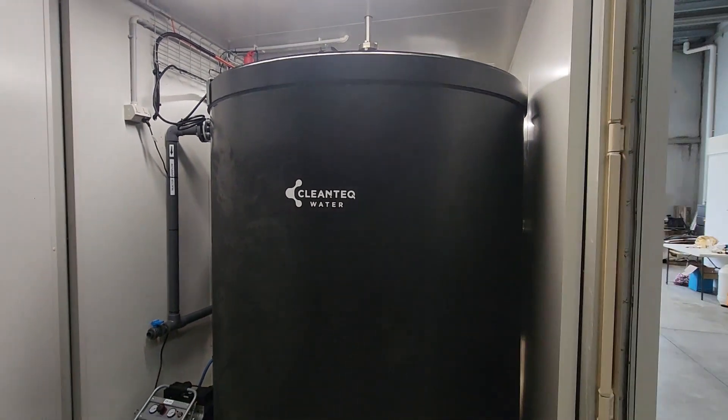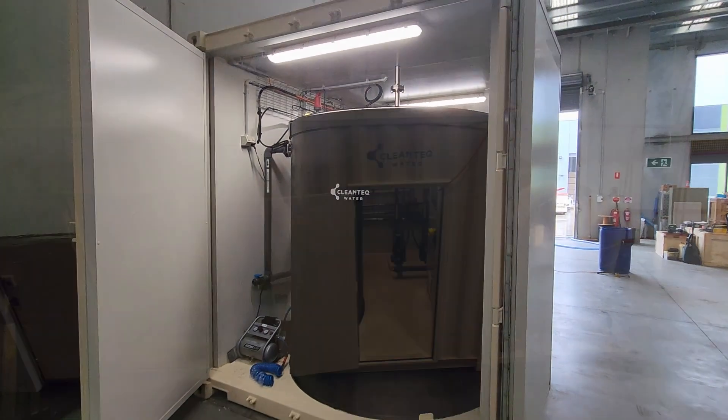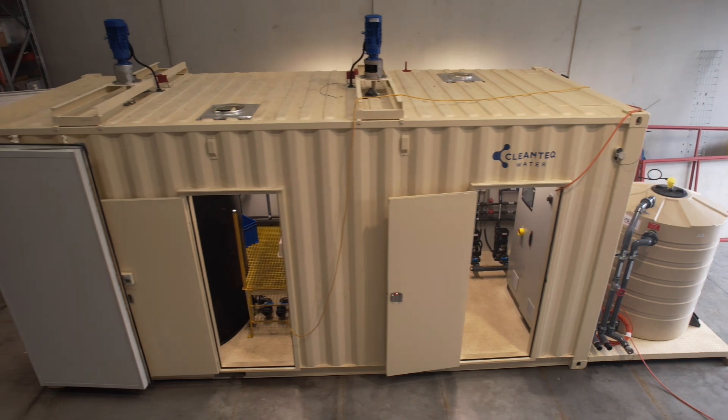For industries facing tough water quality challenges, like excessive nitrate levels, BioCleanse offers a robust, scalable solution.